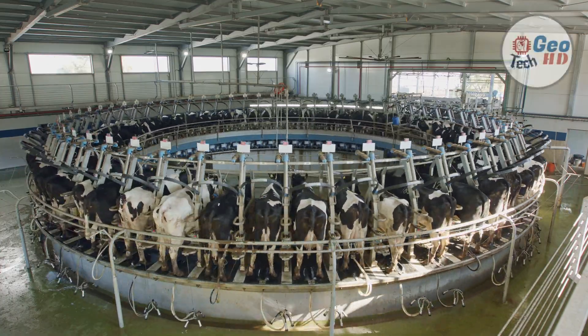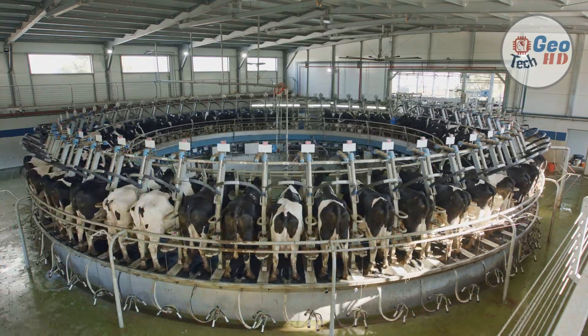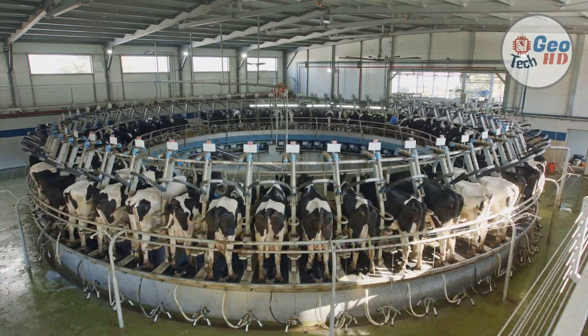In this video, we are going to talk about modern dairy farming. This includes dairy technology that are used for efficiency and saves money by cutting costs.